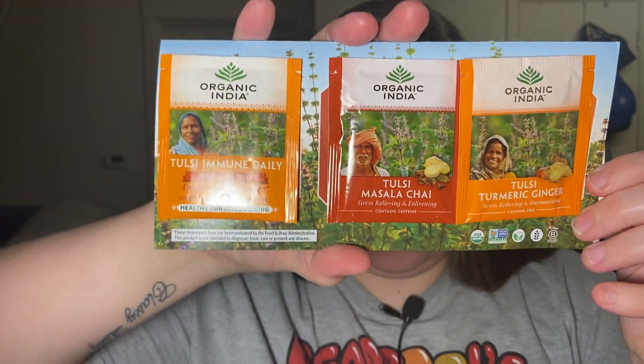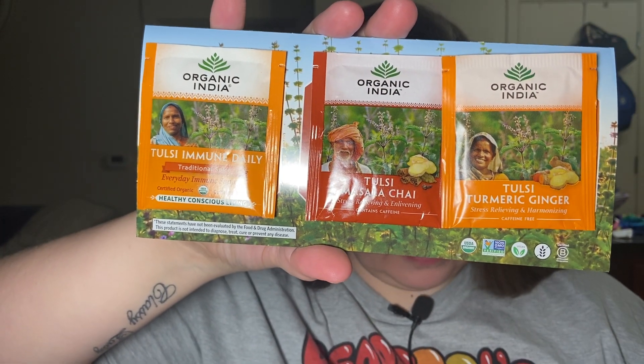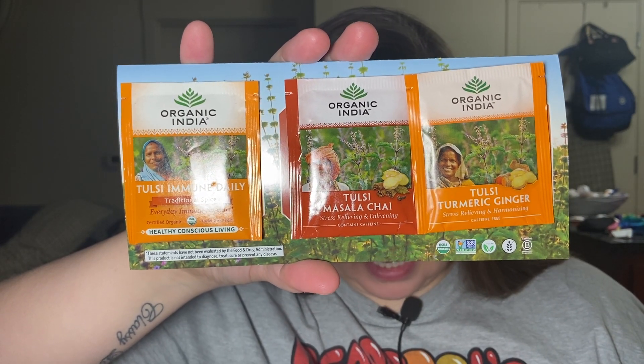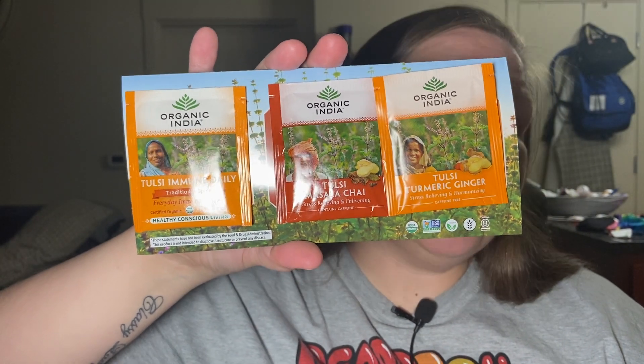And then I got some tea from Organic India — looks like this, I'm sure it's in the screen for you guys. I did get two, one in each of my boxes, and it comes with a traditional spice masala chai and a turmeric ginger. So I'm excited to try these — I've been actually drinking tea. I've never been a tea lover and I've actually been drinking tea. On the back it tells you where it's available and it does give you a $1.50 off coupon. So I got two of those, which will be really awesome if I like them.